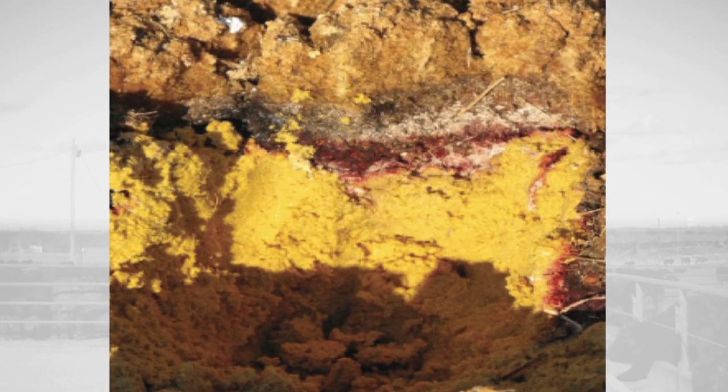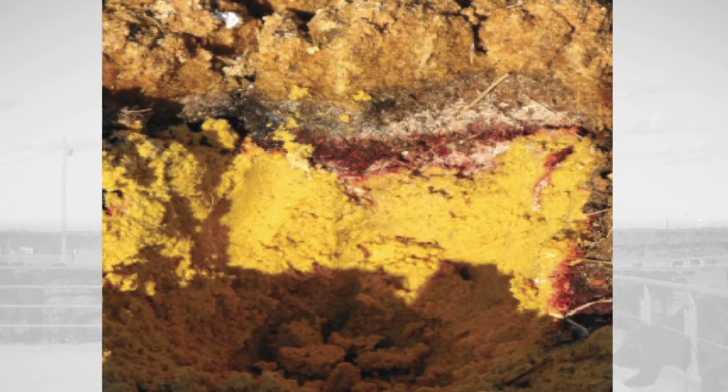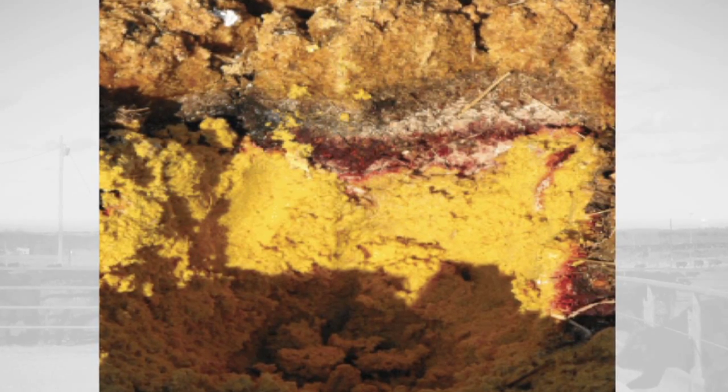Our experience has shown that the amount of mold growth is directly proportional to the oxygen permeability of the plastic covering over the storage site, with thicker plastics resulting in less visible mold.